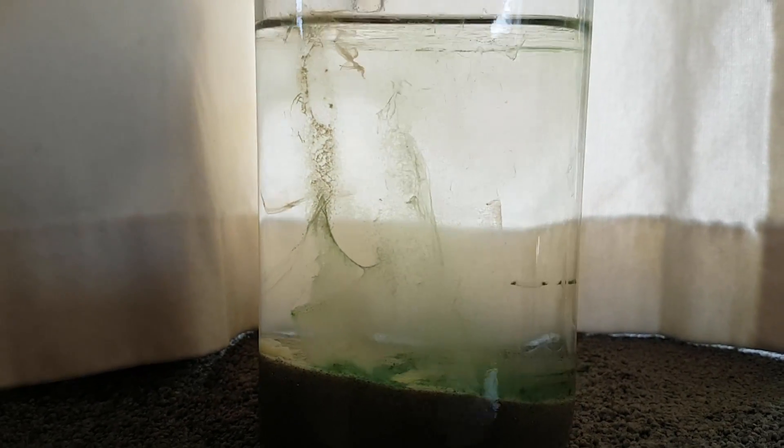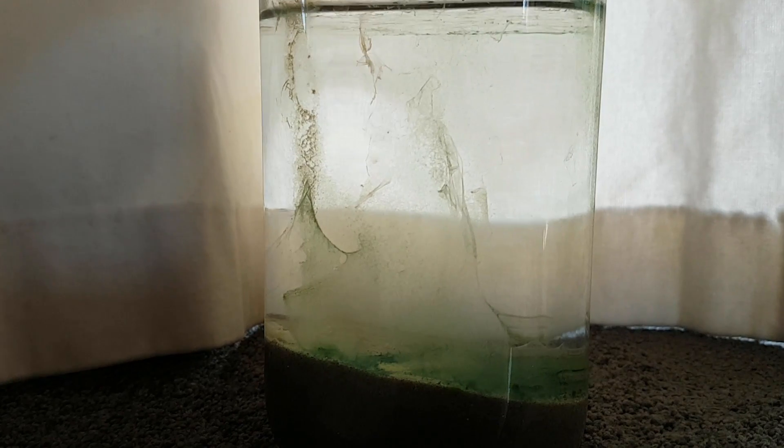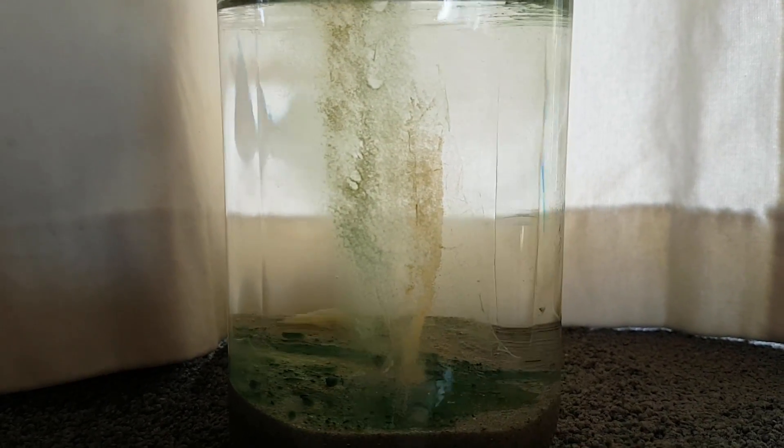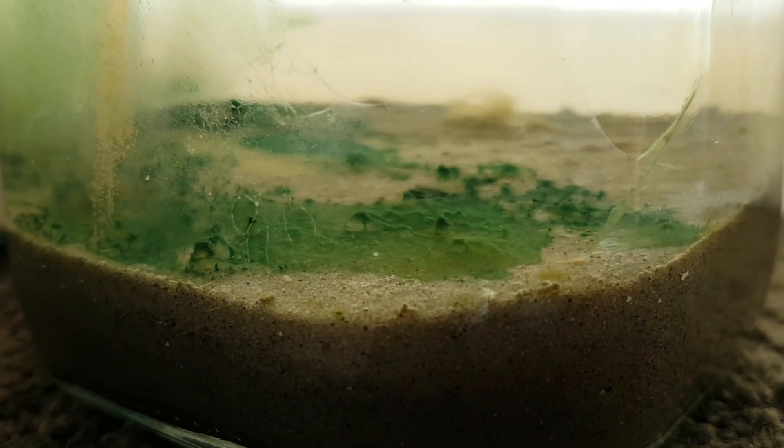Right from the start this ecosphere seemed lifeless, at least to the camera. I saw some little crustaceans, but those were too small to film at that time. From that point on, nothing really seemed to be alive in this ecosphere. Until now.